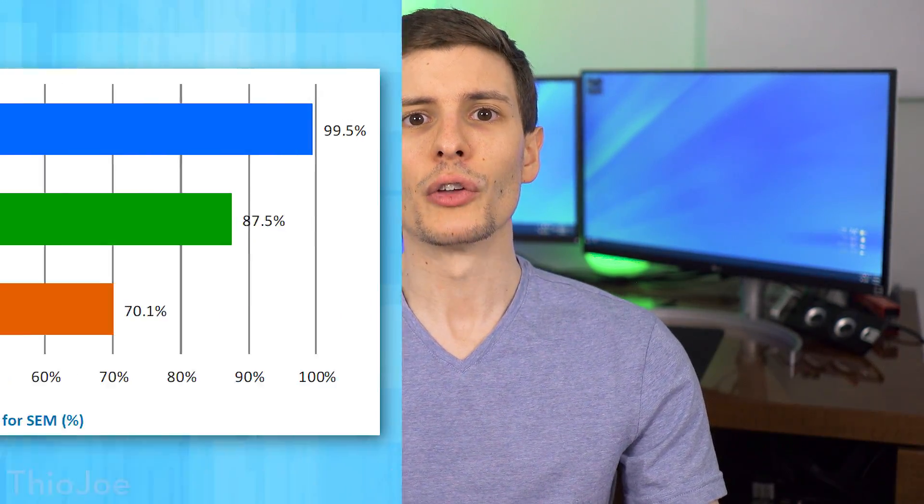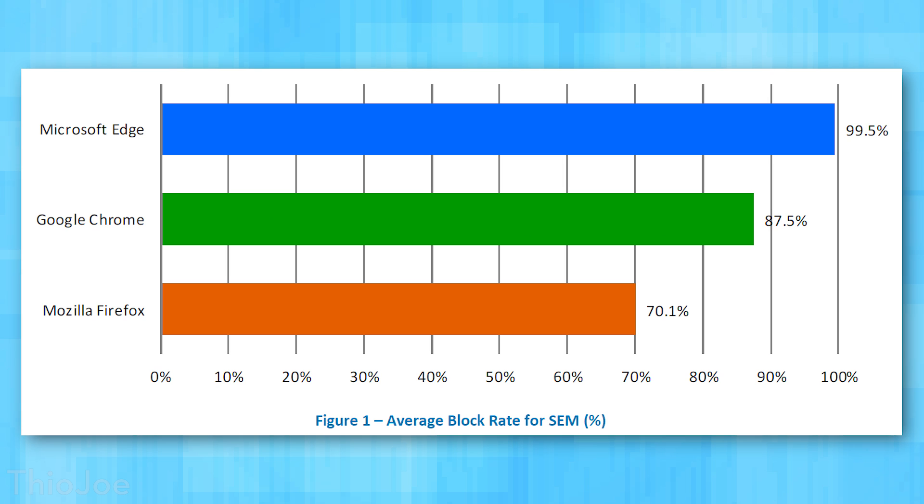Now that we know what they're testing, let's take a look at the results. First, the socially engineered malware test. Edge had a 99.5% protection rate against malware — extremely surprising, I had no idea it was that good. Chrome was at 87.5%, still really good in my opinion — a vast majority are going to be detected. And then Firefox, not terrible, but obviously a lot lower than the other two, at 70.1%.